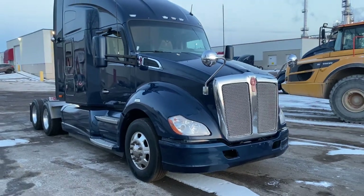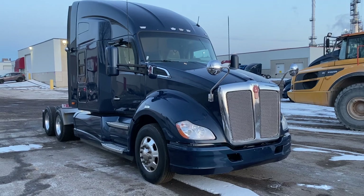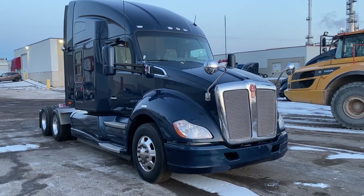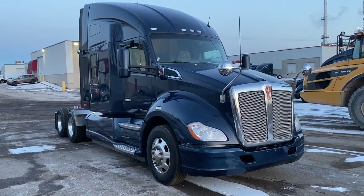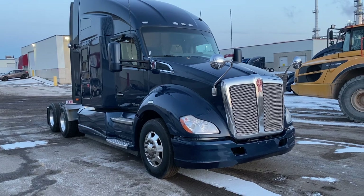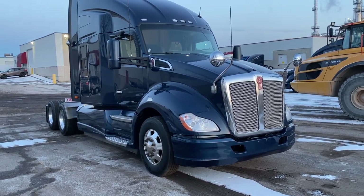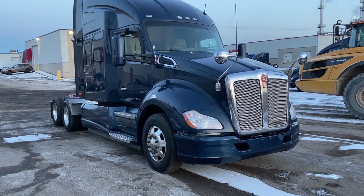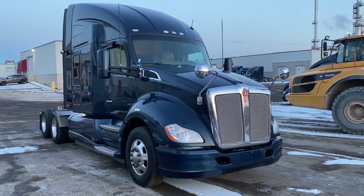My name's Rob at Next Truck Sales. If you want to talk to us about making a deal on this 2016, one of the other four 2016s, or the half dozen 2015s that are virtually identical, give me a call. My number is 844-489-8789. If I don't pick up, leave a message. Or you can text me at 289-259-6054. I hope to hear from you soon. Thanks and have a good night.